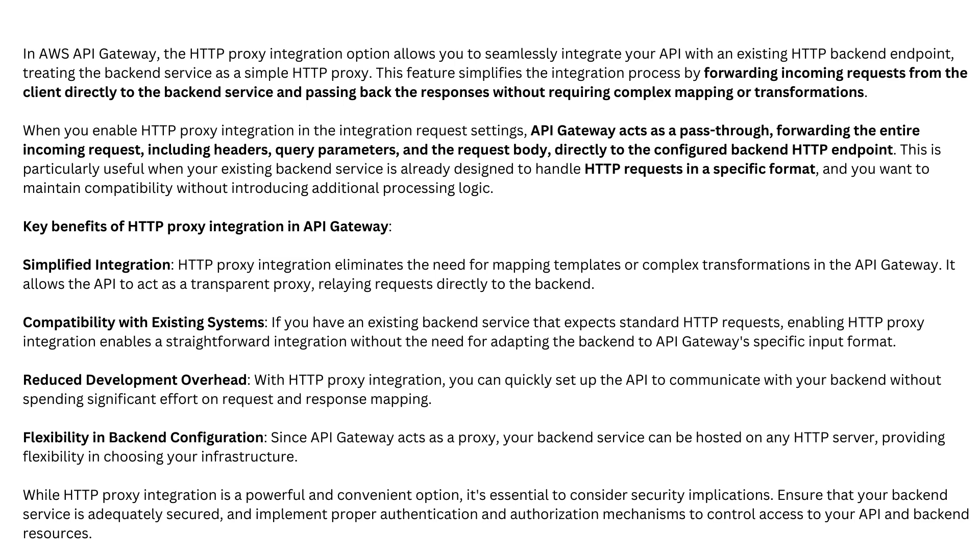When you enable HTTP proxy integration in the integration request settings, API Gateway acts as a pass-through, forwarding the entire incoming request — including headers, query parameters, and the request body — directly to the configured back-end HTTP endpoint. This is particularly useful when your existing back-end service is already designed to handle HTTP requests in a specific format and you want to maintain compatibility without introducing additional processing logic.